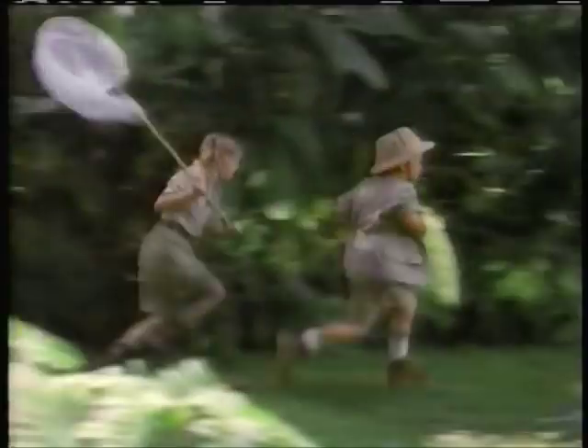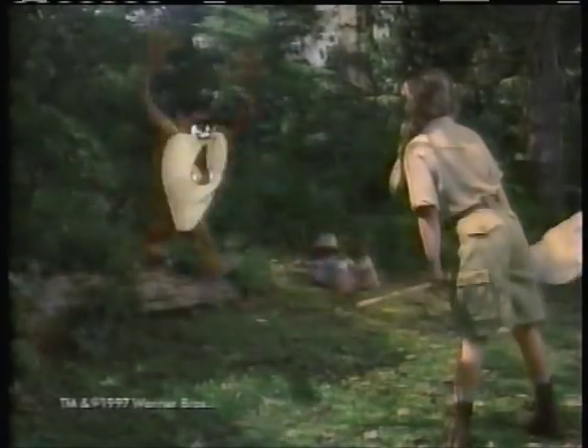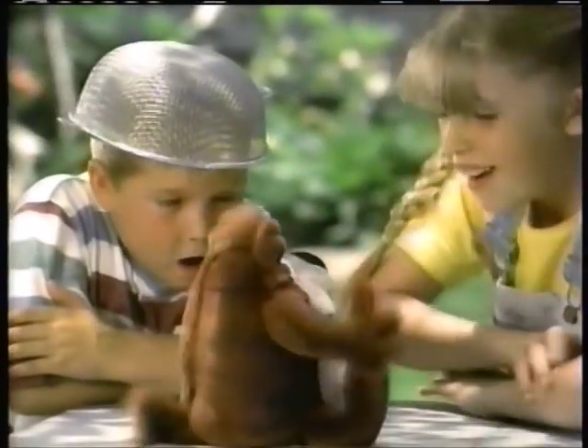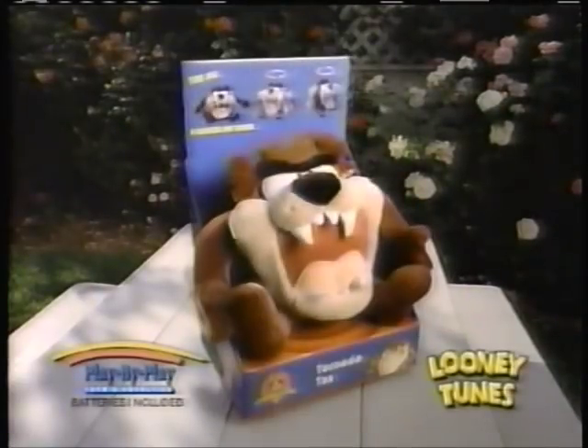There he is! Let's get him! Deep in the jungles of Tasmania, two brave adventurers pursue the elusive beast — Tornado Taz! He spins, he whirls, he speaks — Taz! He's cuddly, too. Tornado Taz — new from Play-By-Play.